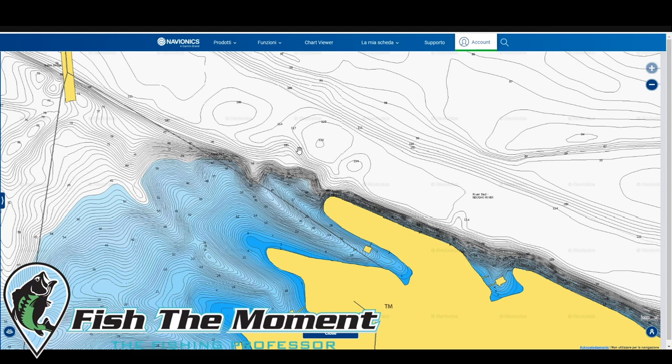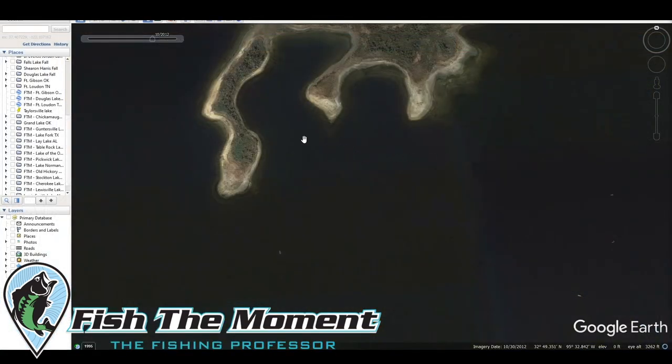That's how the guys at the Bass Tank do it too. They told me: we don't make a cast until we see a big blob on the LiveScope. We're basically just rolling around graphing until we find the bait, see some fish, get the trolling motor in the water, scan around, and then once we see them we fire on them and figure out the right bait and retrieve for the conditions. It's not an easy technique.